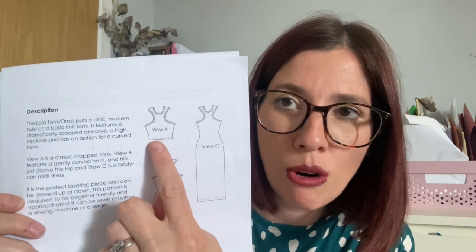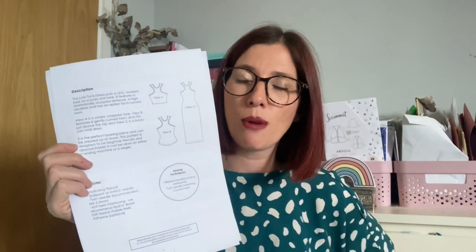The other project I sewn up this week is the Lola Tank and Dress pattern by Stay Stitch Pattern Company. The line drawings show you can do a cropped tank top, a waist-length tank top, or a dress. I actually shortened the dress version by about six inches before tracing and cutting so that it stops just below my knee — otherwise it would have been quite long on me at mid-calf length.